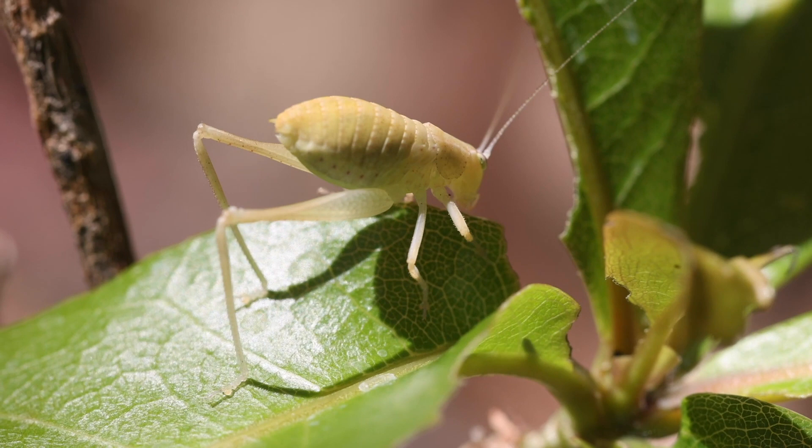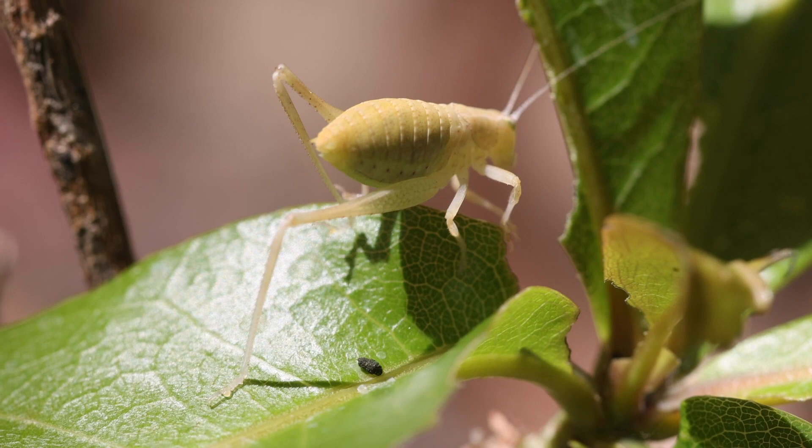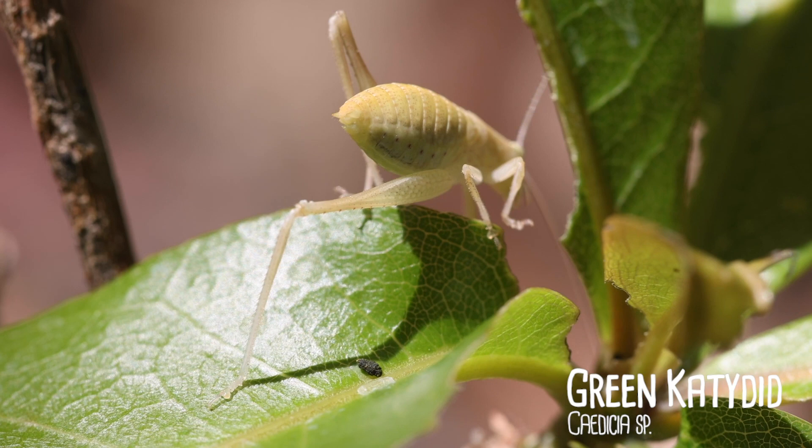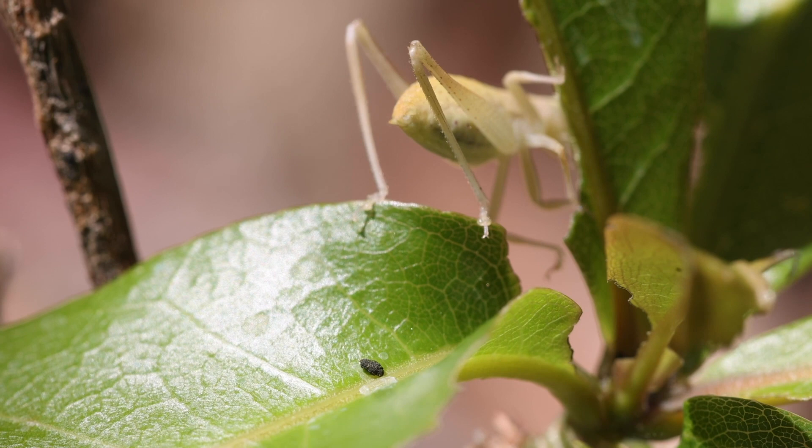Oh, it just crapped on camera. Oh my god. That was the least dignified thing I've ever seen. Oh, he's just stalking it. Not even a little doggy bag — just left it there.